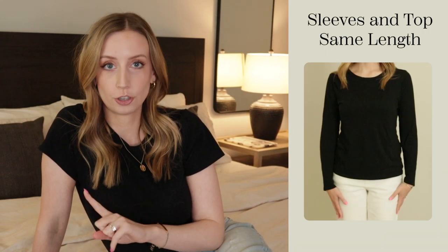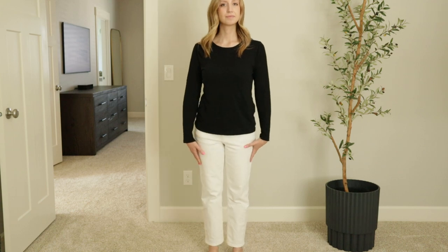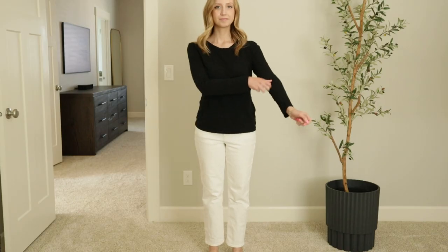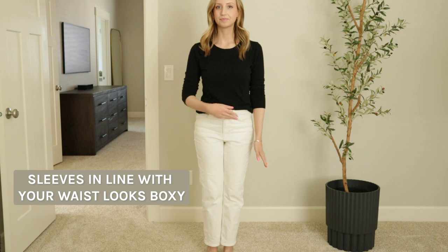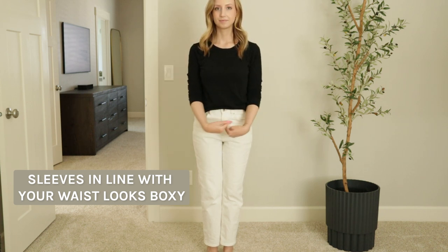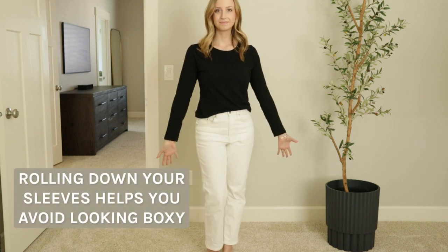Speaking of sleeves, sleeves can make you look incredibly boxy if they are the same length as your shirt. I've been guilty of this so many times. If you're wearing something t-shirty or loose and your sleeve creates a color block down to that same level on your torso, you are making more of a box. If you can roll up your sleeves even just a little bit further up your arm, or keep those long sleeves all the way down, that's really important — unless you're wearing a tunic.